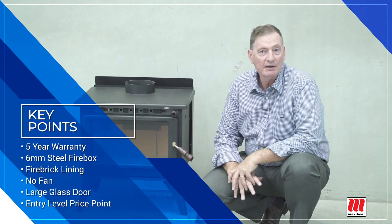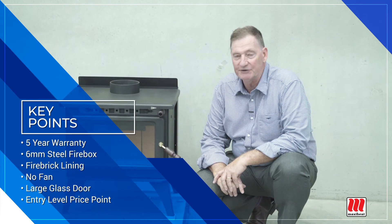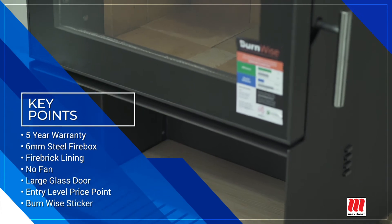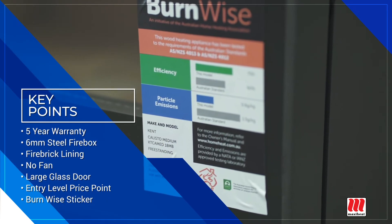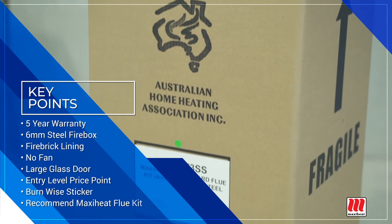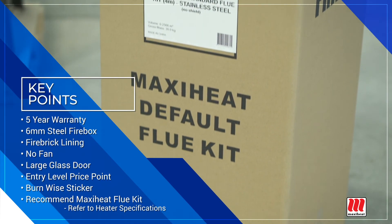At $799, the MaxiHeat Prime 150 is the entry point for every heater store in Australia. You'll notice on all our heaters that they are all fitted with the Vernwise sticker, and naturally with all Prokotec heaters we supply and recommend the MaxiHeat default flue kit.